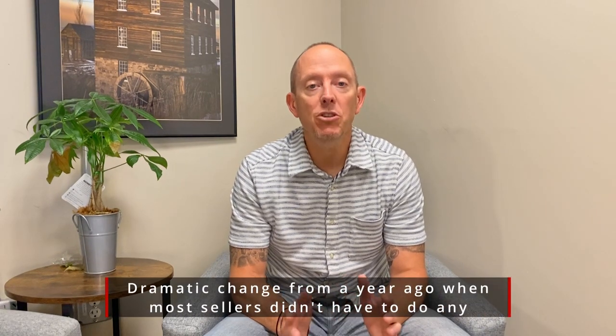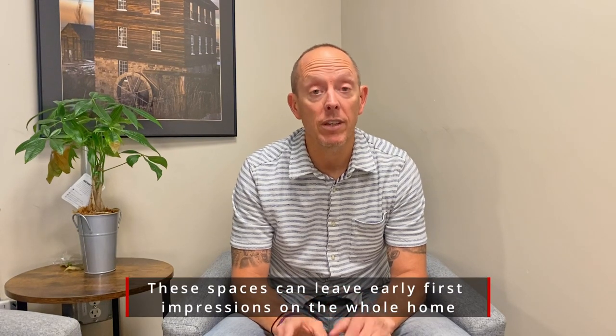Hey everybody, Mike Walters with the Stern Team and Keller Williams, back for another Stern Team market moment. We often get asked specifically by sellers: what type of improvements should I do to my home? Let me start by talking about the three main rooms in a home that sell. First is the master bedroom and master bath, second is your great room, and third is your kitchen. You don't have to do a ton of renovations unless they're really outdated — you just want those rooms to really pop.